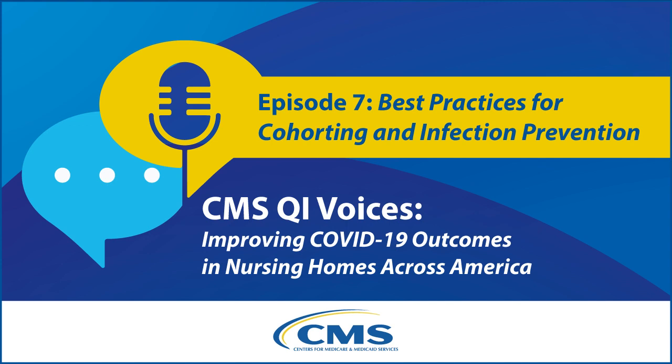Prevention is always the best practice and it's well worth the minor inconvenience of a vaccine or a mask. Thanks so much Deb for your time and your expertise today and for your work helping nursing homes advance health and safety for their residents in the age of COVID-19. For our listeners, thanks for joining and be sure to join us next time to hear more impactful interventions for increasing vaccination rates and reducing mortality in nursing homes. To learn more about today's episode and to access all of the CMS QI Voices audio series and show notes, please visit qioprogram.org/CMSQIVoices.